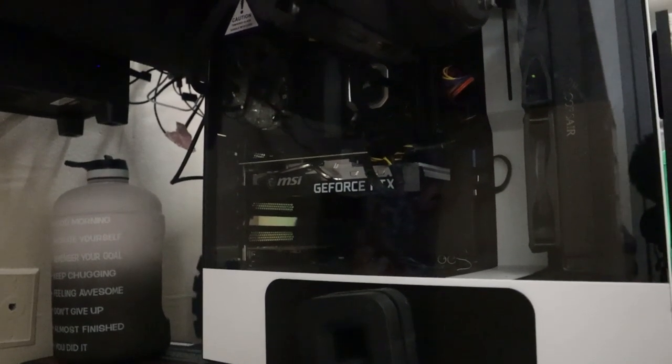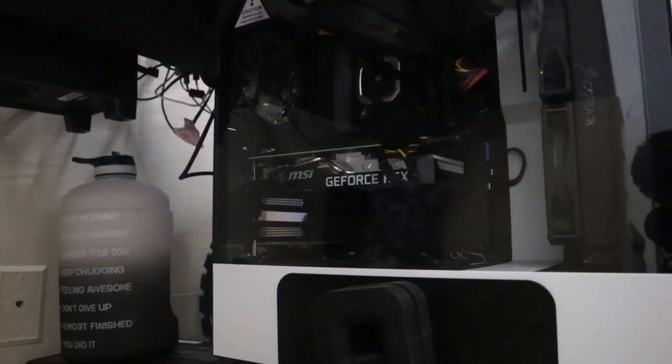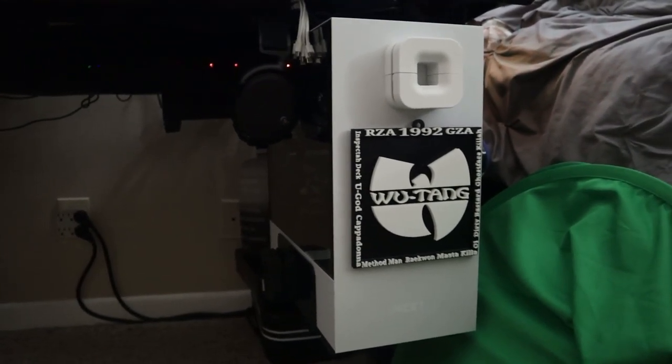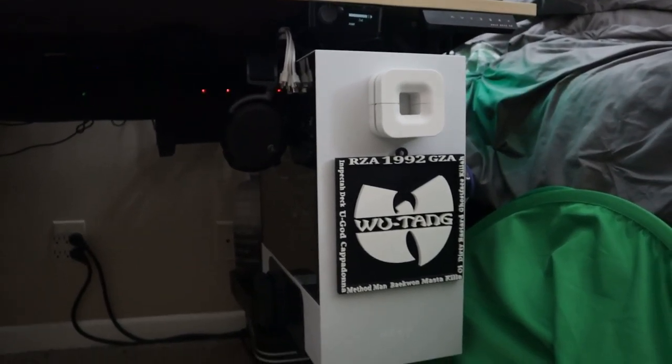The streaming PC CPU is an Intel i7-11700K 8-core LGA 1200 socket, which cost $290. The GPU is an MSI Ventus 2X RTX 3070 8GB, which costs $420 at today's retail. To build this streaming PC right now at today's prices comes to $1,800 total.